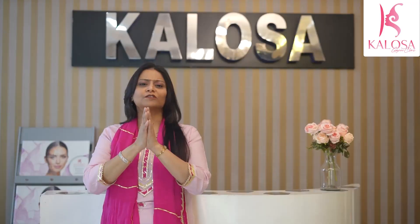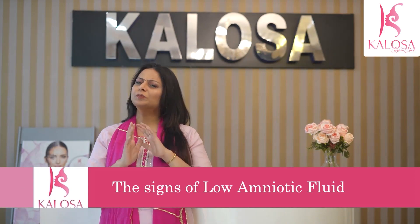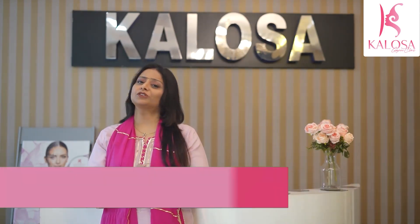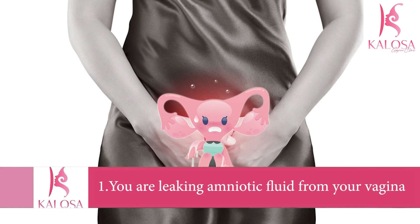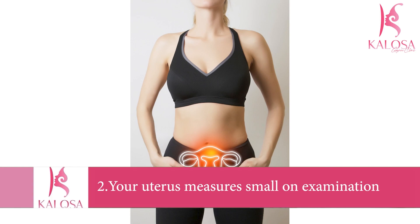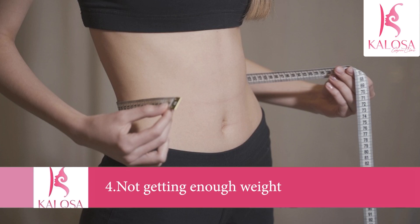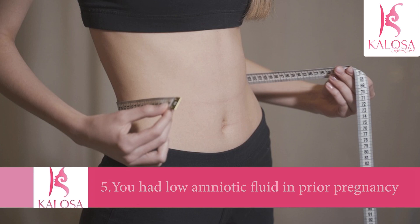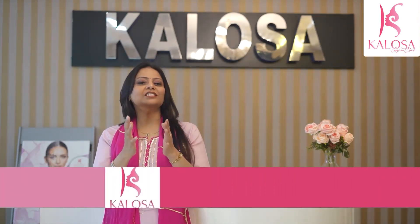You may not know you have low amniotic fluid, however your doctor may suspect it if you are leaking fluid from your vagina, your uterus measures small on examination, you don't feel your baby moving enough, you're not gaining enough weight, or if you've had low amniotic fluid in a prior pregnancy — as that increases your risk in this pregnancy.